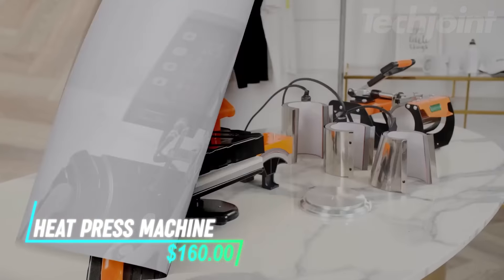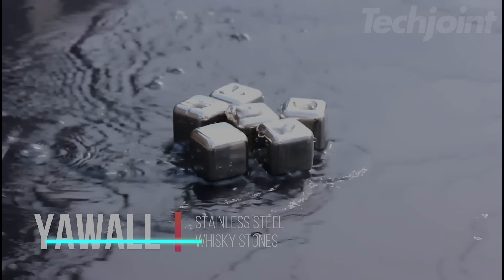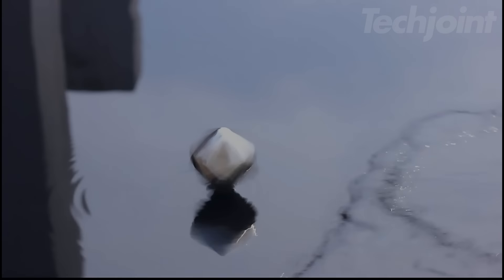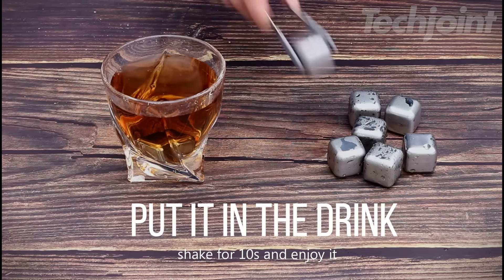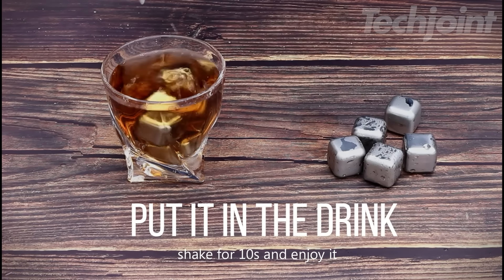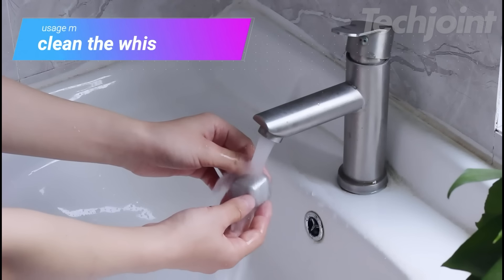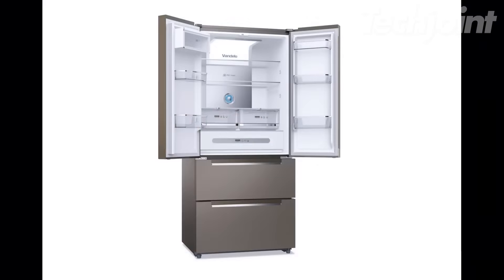This is a set of wine chillers made from food-grade stainless steel and glycerin, designed to quickly cool your beverages without dilution. The smooth surface ensures safe use without harming your mouth or scratching your glass. These reusable metal ice cubes maintain the original flavor of your drink, providing longer-lasting chill than traditional ice cubes. Cleaning is easy — just rinse them under water or place them in the dishwasher, and you can store them in a plastic box in your freezer.